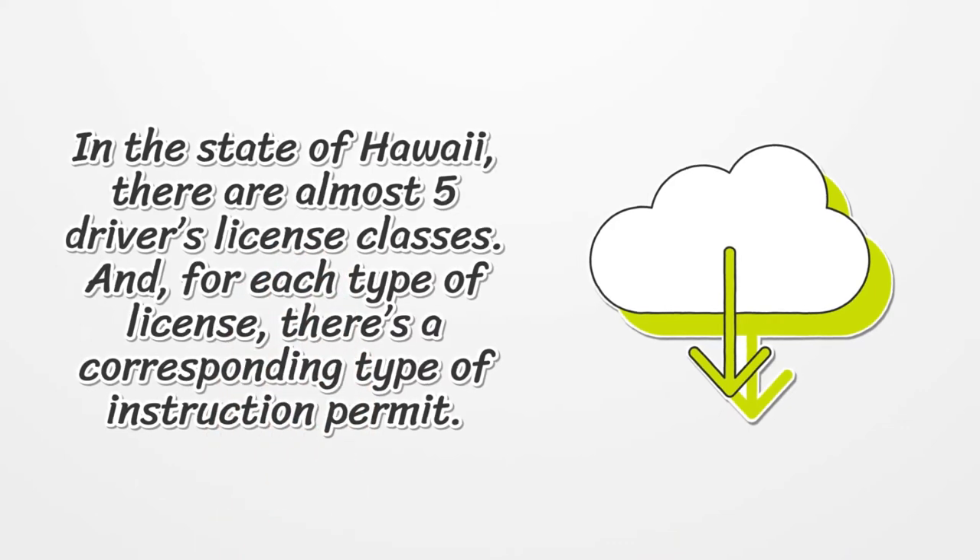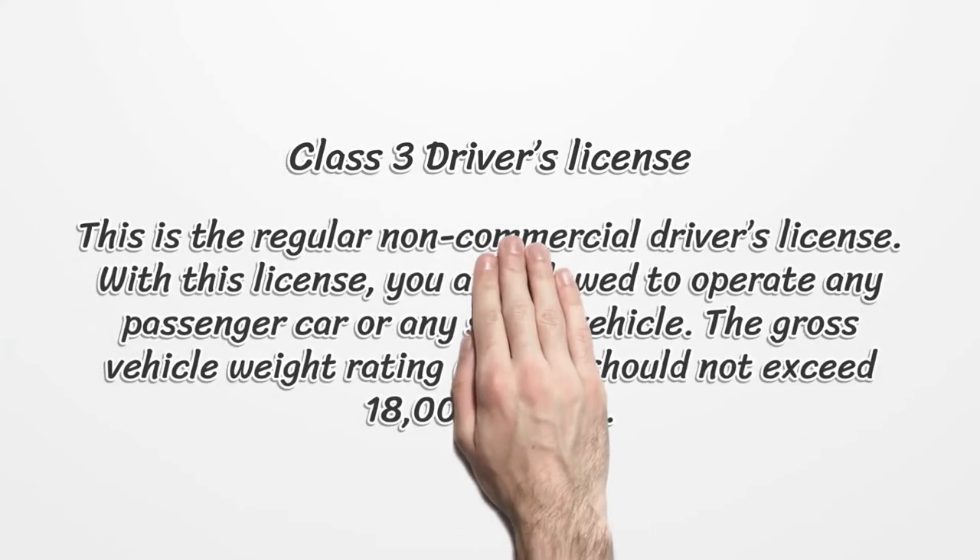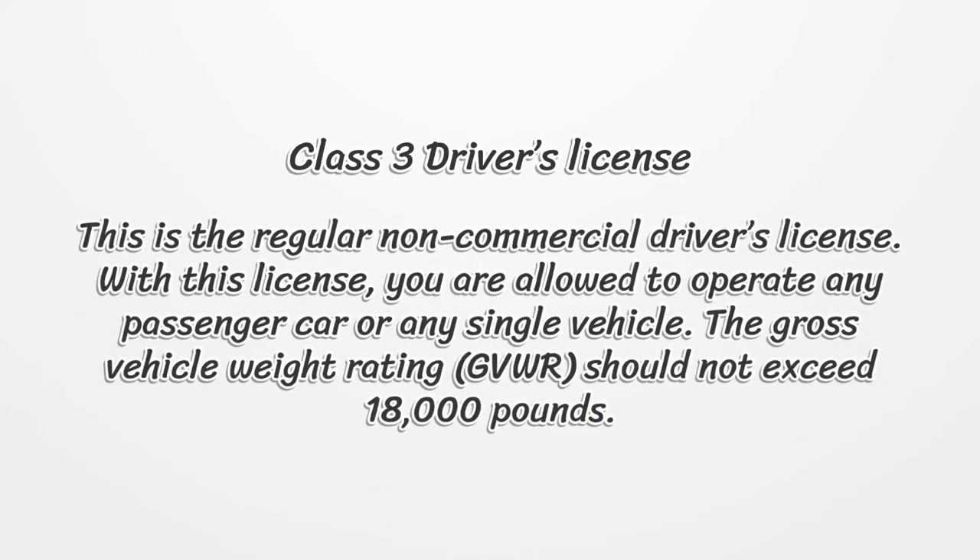In the state of Hawaii there are almost five driver's license classes, and for each type of license there's a corresponding type of instruction permit. Class 3 is the regular non-commercial driver's license. With this license you are allowed to operate any passenger car or any single vehicle, with a gross vehicle weight rating (GVWR) that should not exceed 18,000 pounds.